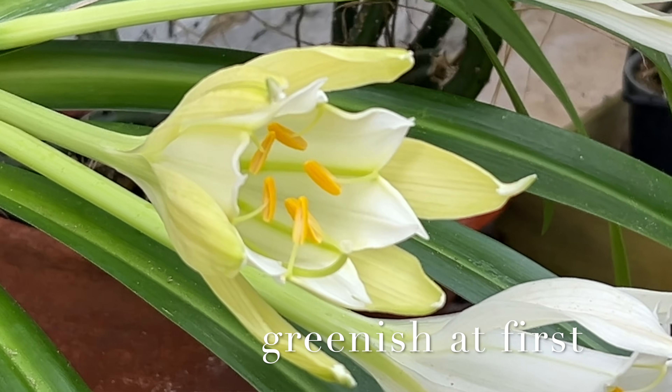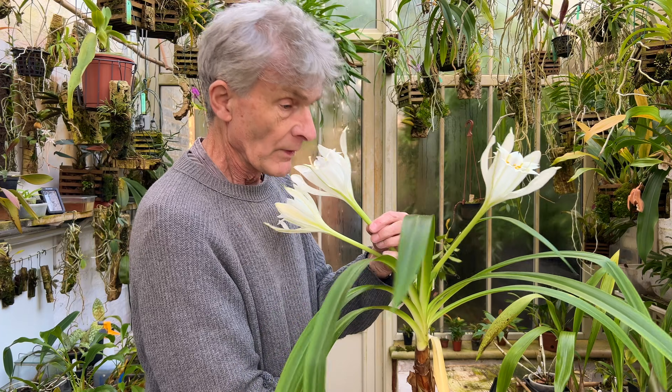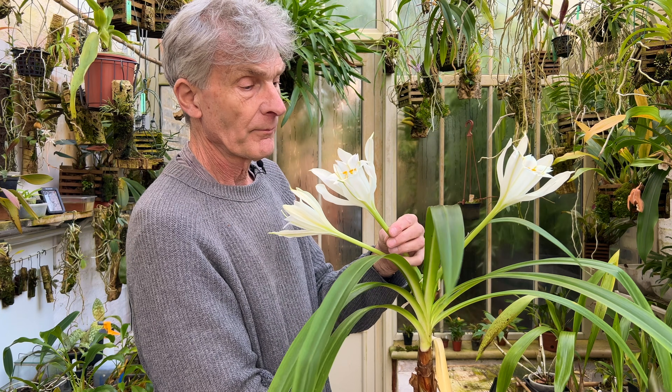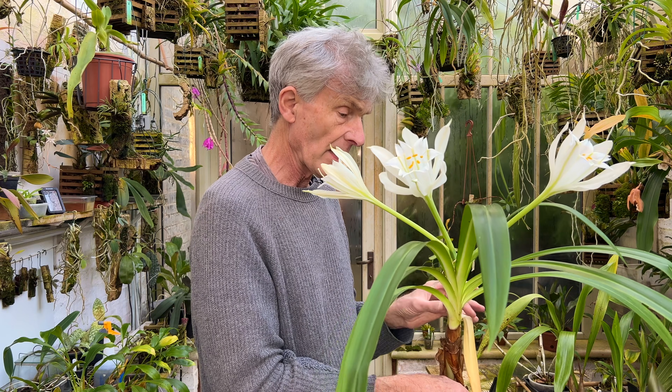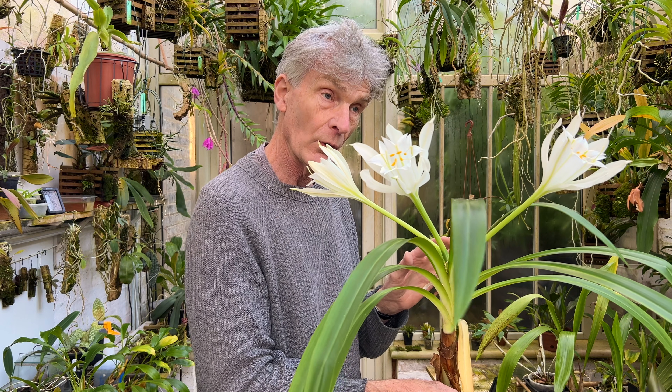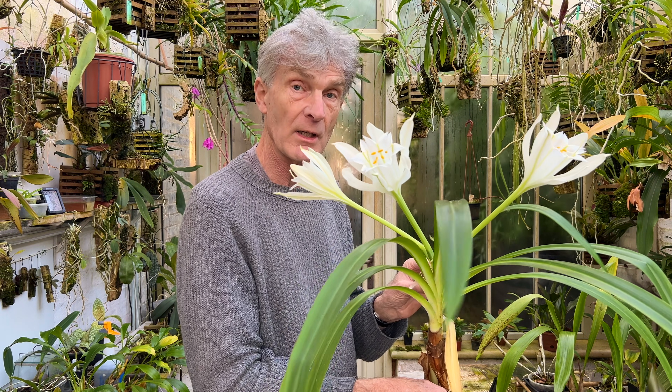Lastly, apparently the flowers are very long-lasting. The first flowers opened over a week ago now and there's showing absolutely no sign of deteriorating — they smell absolutely gorgeous. I'm not sure when I'll be putting this video out, but by the time I do, or in the notes underneath, I'll let you know how long the flowers last.